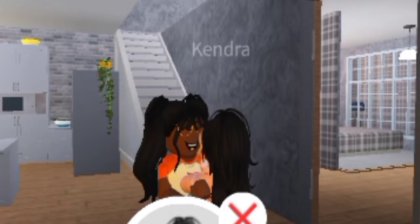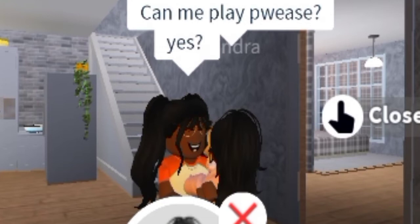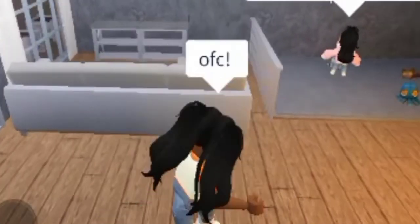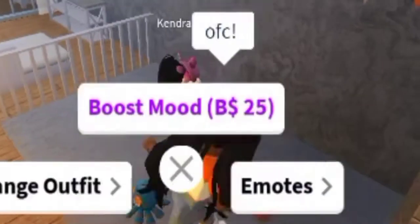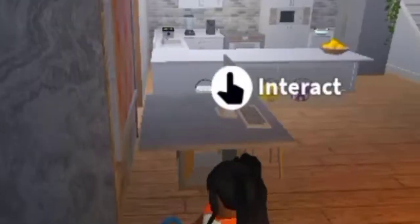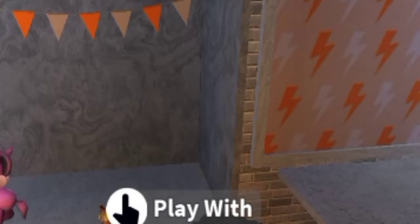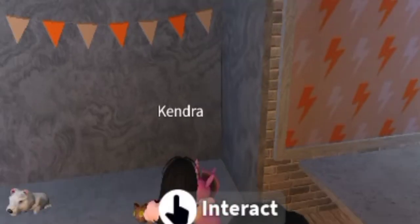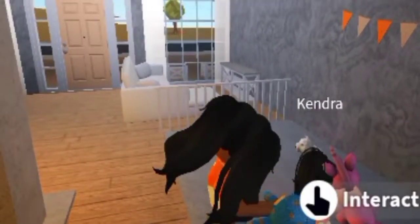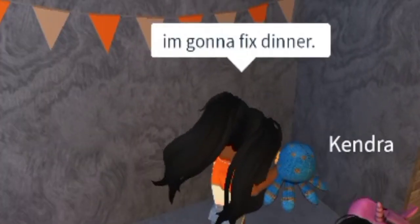Hey guys, this is Kendra, and this is going to be our night routine for the weekend, fall themed. So we're going to play right now. Kendra is two years old, so she kind of knows how to talk, and we're just going to play with toys. She loves that unicorn toy, by the way — she really loves it.